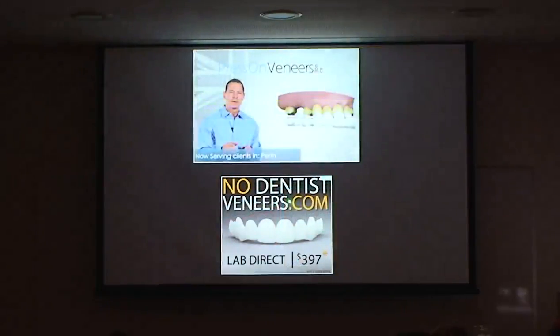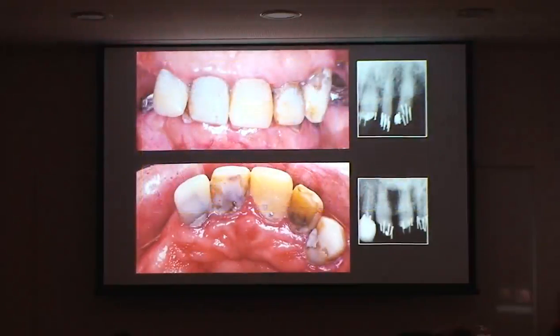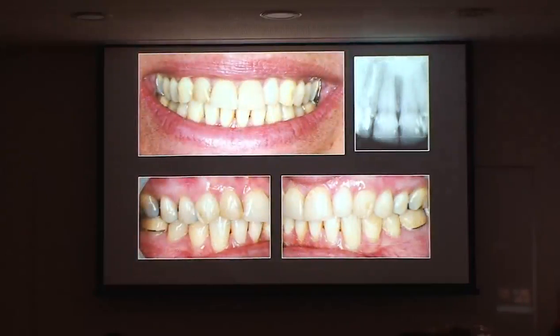There's also Glam Smile, another competitor — you can put them on and take them off, and this one doesn't even need a dentist; the lab fabricates it directly. There are press-on veneers as well — you put them on for your hot date and take them off. There are also Mor veneers, more like the snap-on snap-off type. There's a lot of money in these products, and this sort of case came across my desk recently.